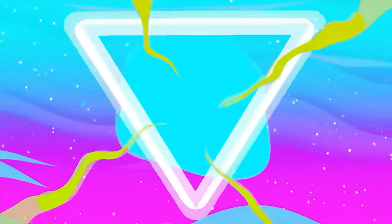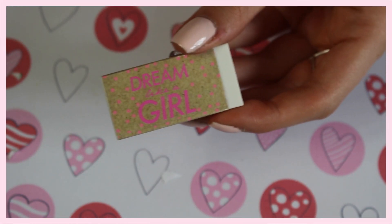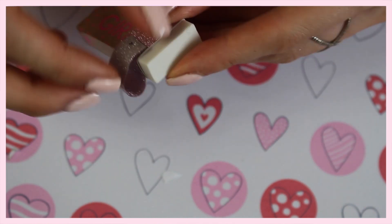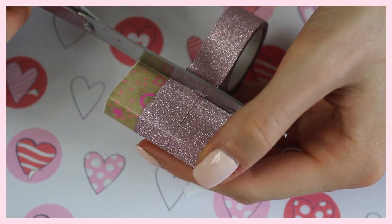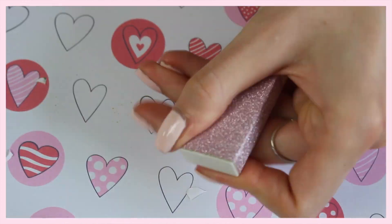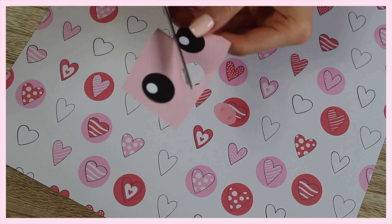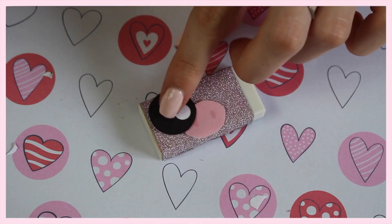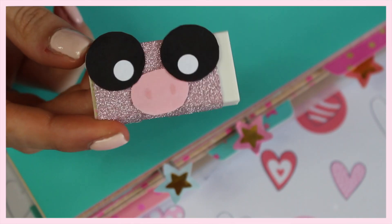Le troisième DIY : on va faire une gomme trop mignonne qui va avec votre petit agenda. Cette gomme du petit lot à 75 centimes est déjà jolie, mais je décide de la customiser. Je mets un petit ruban pailleté autour — ce ruban vient aussi de chez Action, 75 centimes les trois. J'ai décidé de mettre des petits yeux et un petit nez de cochon, que vous trouvez facilement sur internet. Je mets un peu de colle chaude avec le pistolet à colle parce que ça colle mieux. Regardez c'est vraiment trop adorable !